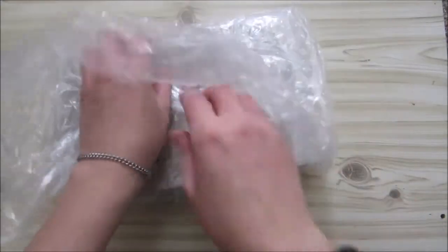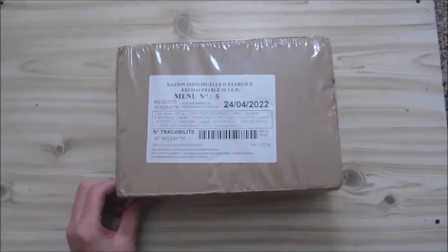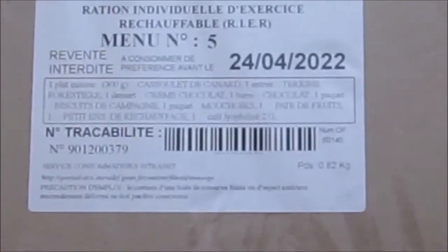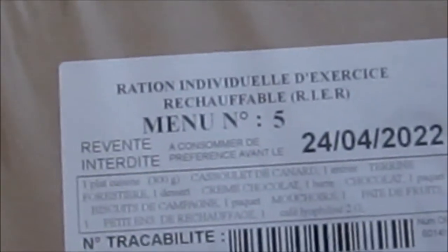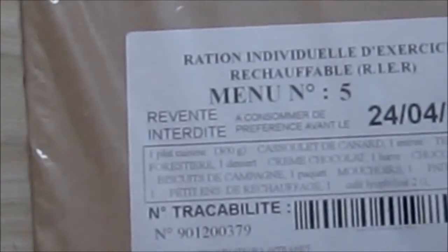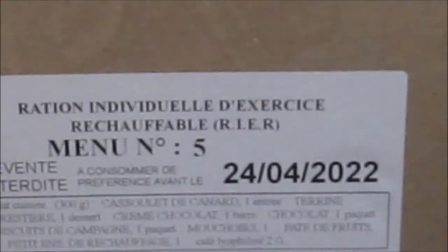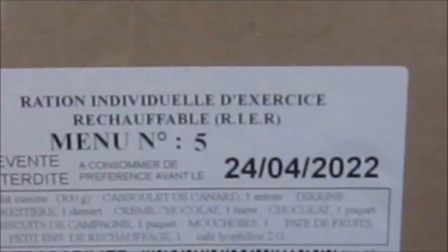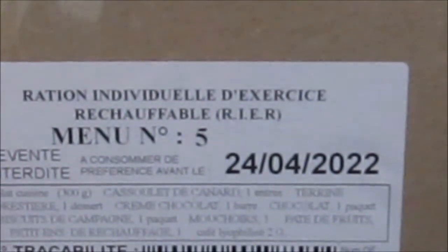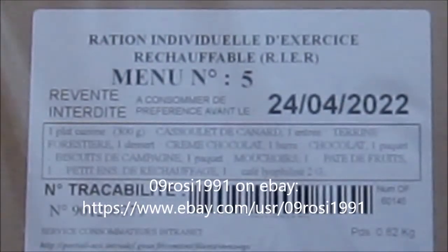Let's see what is inside here. This is a French ration — I think this is one of the individual meals, because I've ordered one of them and some others, and this looks to me like the individual meal. This is Menu Number Five. I don't know what's in here, but it expires in April 2022, so I'll be filming this video before it expires and just putting it on my channel afterwards.